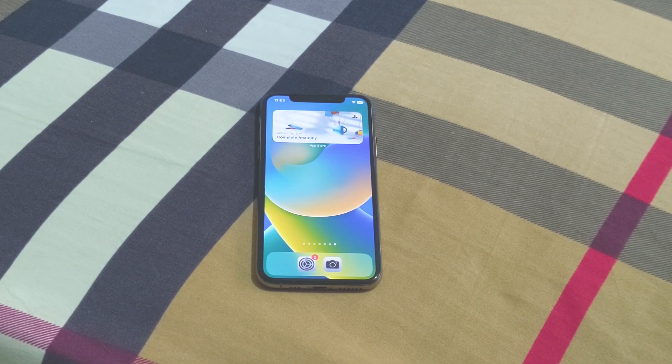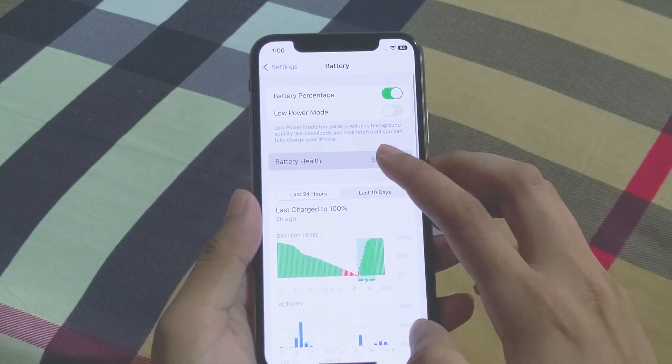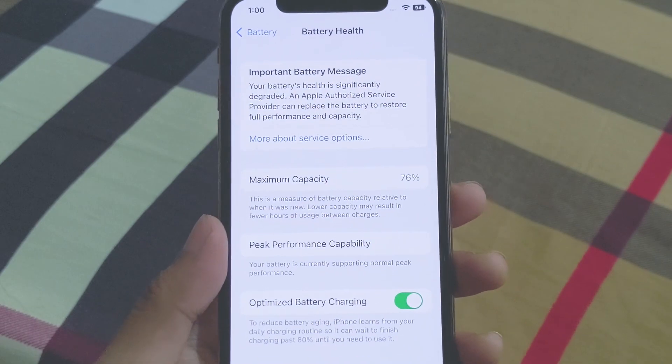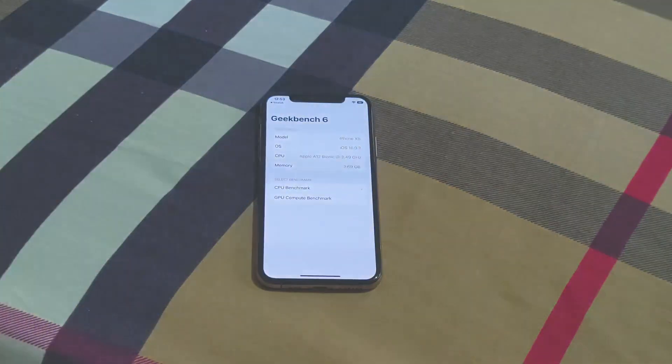What's up guys, in this video we are going to find out the Geekbench 6 single and multi-core scores of the Apple iPhone XS. But before we get into the test, I'm going to show my battery health — it has 76% of battery health left. Now that I've shown you the battery health, let's get on to the test.